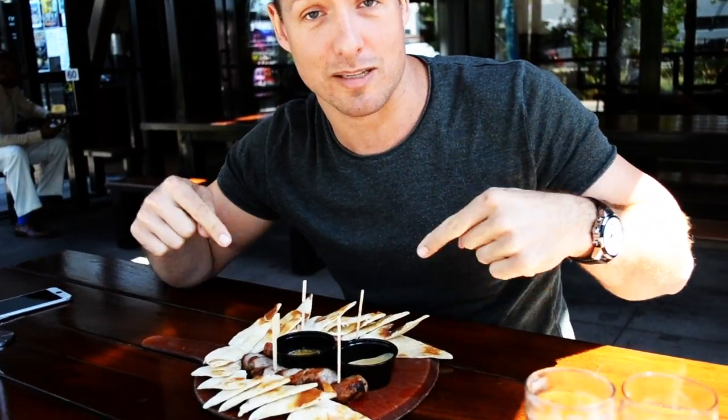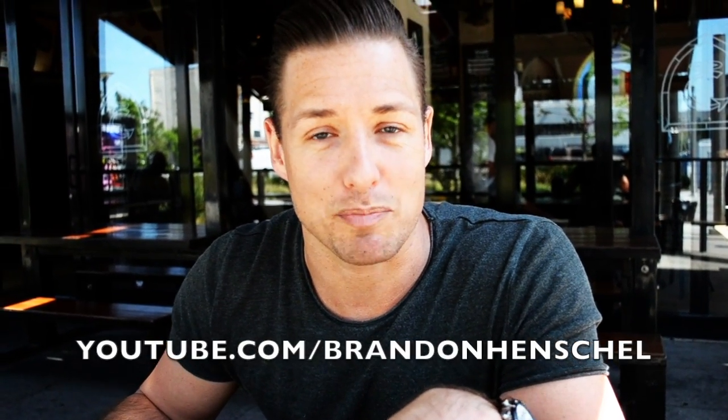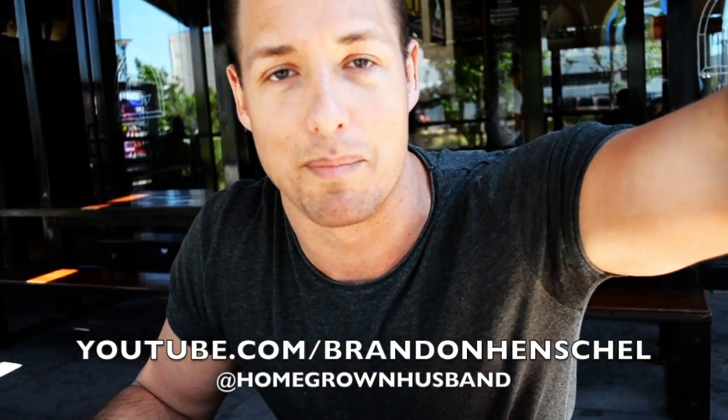Why is the rum gone? Okay, so that's it for this beer review, guys. Thank you so much for joining us. Definitely check out Congregation next time you're in Long Beach, California. They've got awesome sausages, wings, pizza — basically they got everything: beer, food. Definitely got to check them out. Don't forget to subscribe at YouTube.com/BrandonHenshaw and follow me on Instagram at homegrownhusband. See you later. Peace.